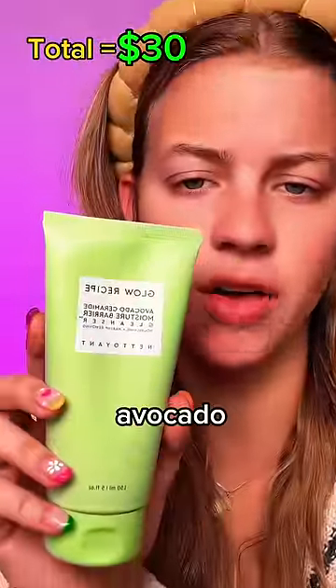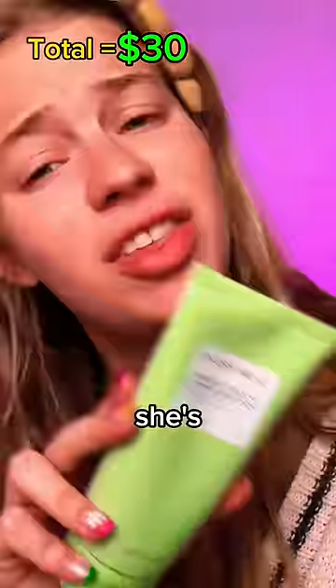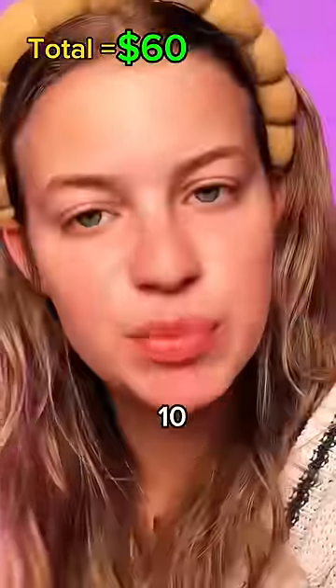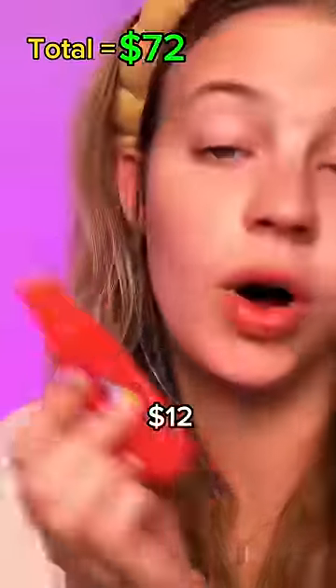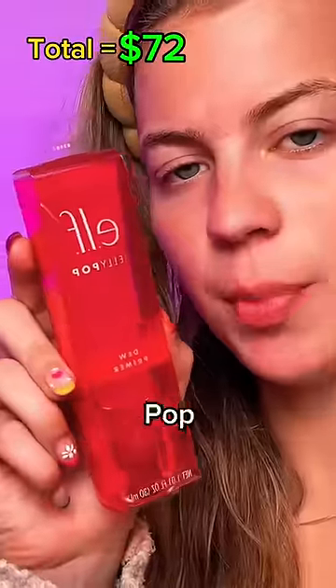Glow Recipe Avocado Ceramide Cleanser — she's about $30. And I forgot to mention, there's only 10 products in here. It'll hopefully add up to $350. She goes for $12. We got the Elf Jelly Pop Primer — $10.